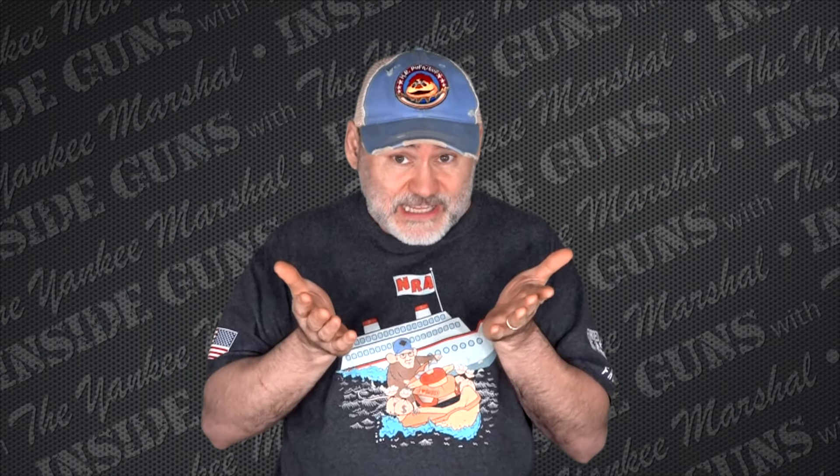Today I'm going to talk .38 Special revolvers, .38 Special Plus P revolvers. In the past I've done lots of lists of best snubby, best .357 Magnum snubby, and when people ask what's the best .38 Special snubby, I always say it's the same as the best .357 Magnum snubby — you just put .38 Special in it. There are advantages to having a .357 Magnum gun and putting .38 Special in it: it's usually a little heavier, a little bigger, and controls recoil better. But there are also advantages to .38 Special Plus P snubbies — they're generally smaller, lighter, and usually cost less.